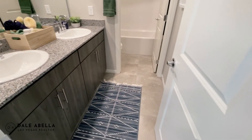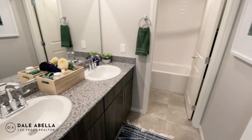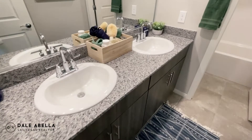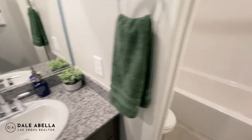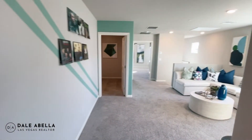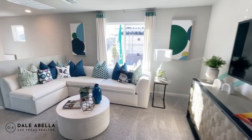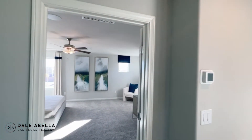This is the bathroom — the full bath that these three bedrooms share. It's got dual sinks with drop-in sinks and Moen faucets. Here's the shower you're going to get. I really like this floor plan — it's very nice.